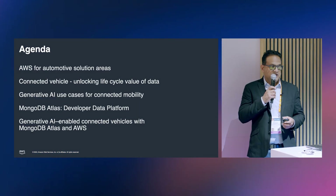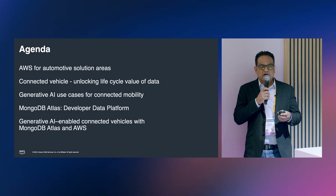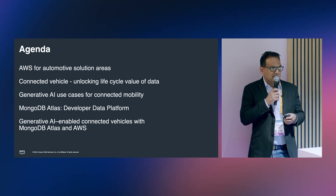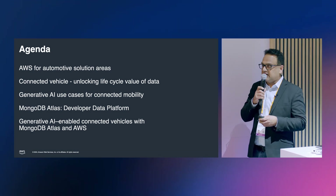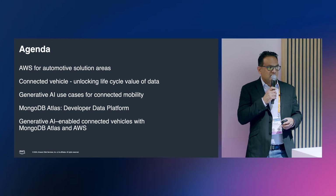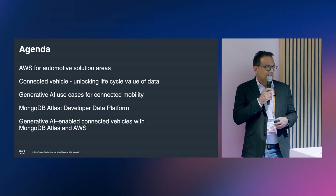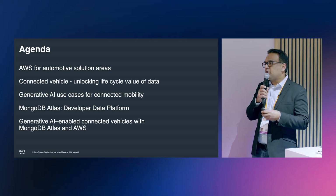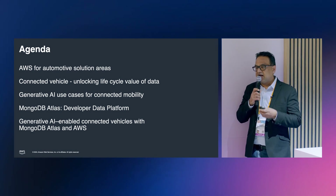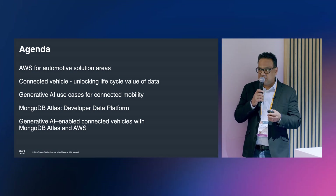Overview of our agenda: I'm going to quickly talk through the AWS Automotive solution areas, then we'll talk about how we unlock the full lifecycle value of connected vehicle data. Then we'll talk about Gen AI use cases for connected mobility that we have worked on with MongoDB, go into detail about the MongoDB Atlas developer data platform, and finally how AWS and MongoDB have come together to showcase connected vehicle experiences, unlocking the full lifecycle value of data.